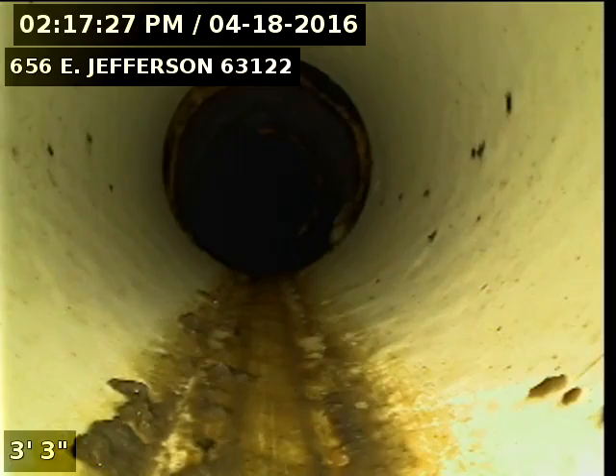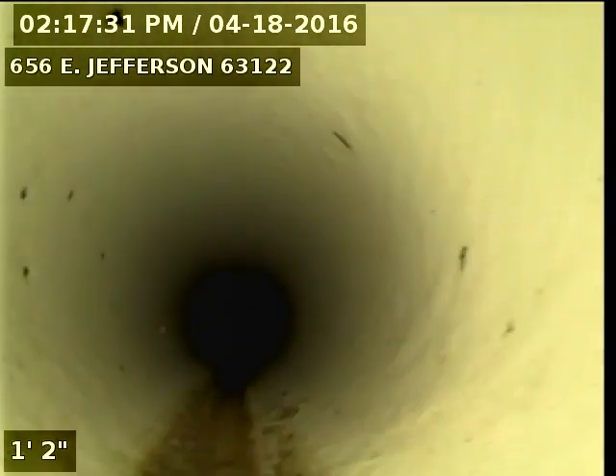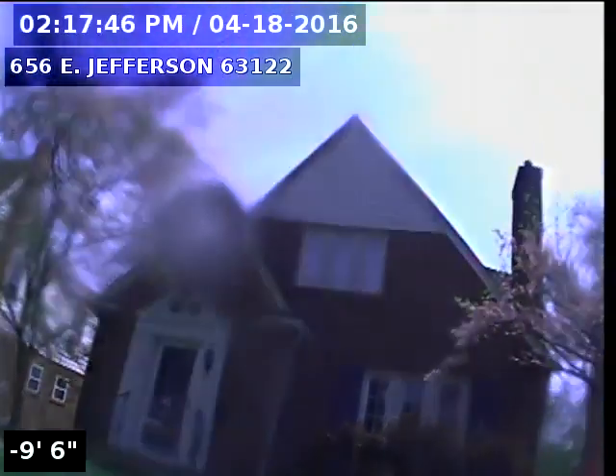Here's a new PVC again. Now back out of the line. This concludes the video taping of this sewer.